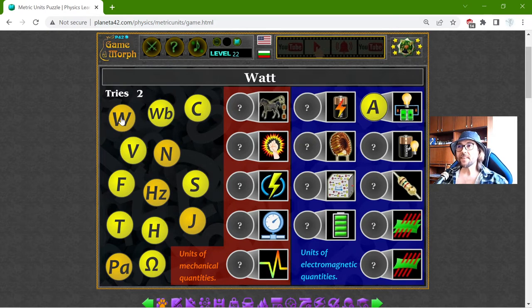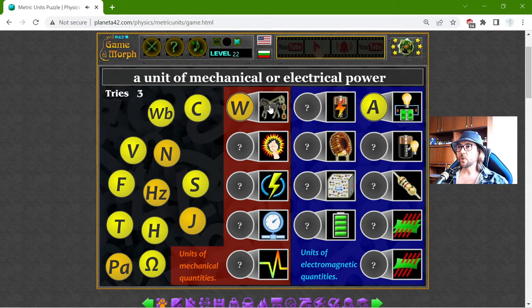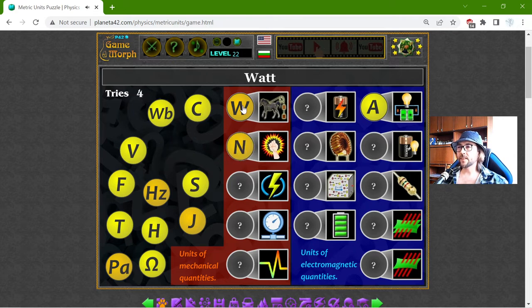The next one is the Watt. The Watt is the unit of mechanical power or electrical power. The Newton is the unit of mechanical force. The Hertz is the unit of frequency, right here — the unit of frequency.